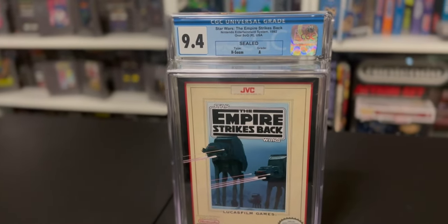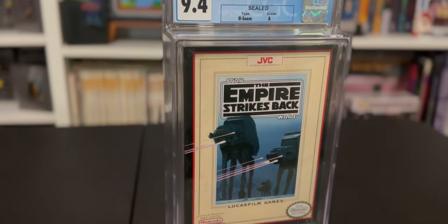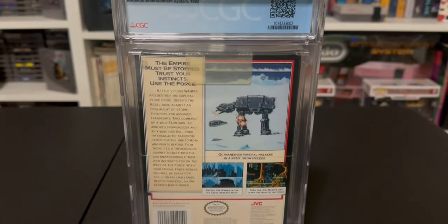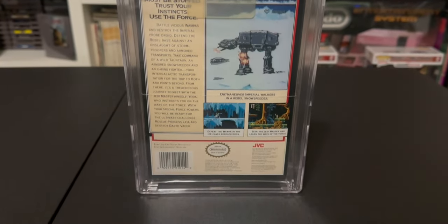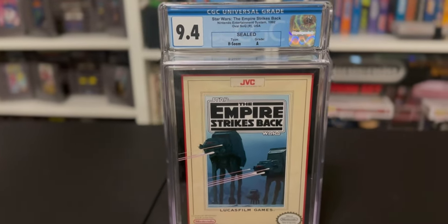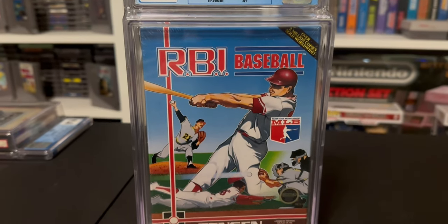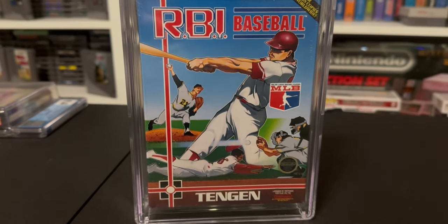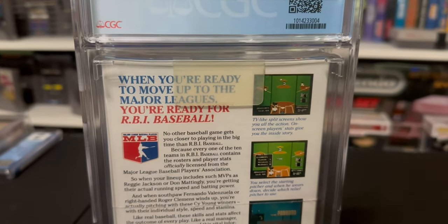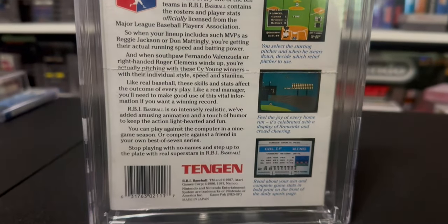Next, we have Star Wars: The Empire Strikes Back, also on the NES. It came in at a 9.4a. This was one of those throw-in titles that I decided to throw in and get graded as well. I actually got this as part of a trade at Retropalooza last year. Up next, we have RBI Baseball, the gray cart version. It came in at a 9.4a plus, and this was the other throw-in title that I happened to find in a game exchange for like 20 bucks two years ago.